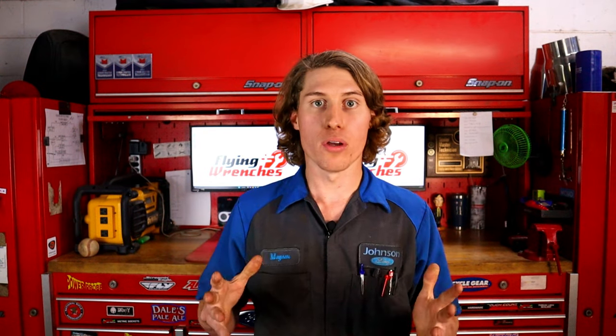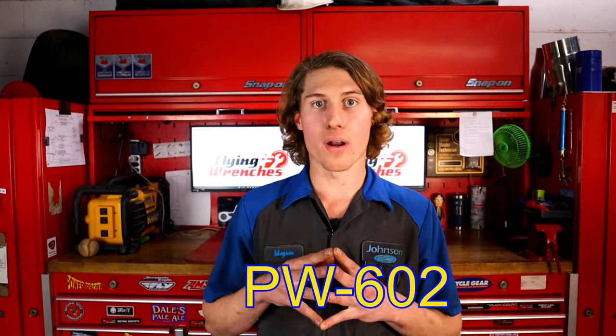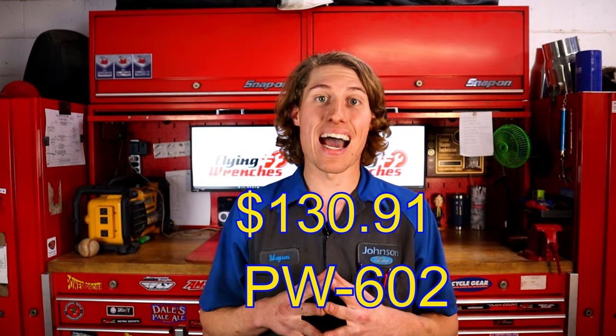If you have a 2017 and up 3.5 EcoBoost, the part number for yours — and I know this one by heart because I do cam phasers for a living, that's pretty much all I do — is PW-602, and this comes in brand new from Ford at $130.91.